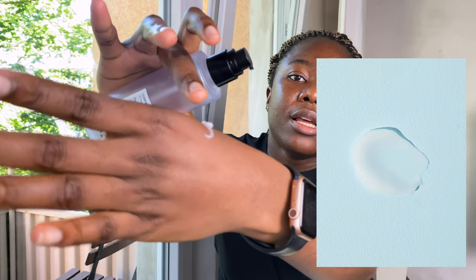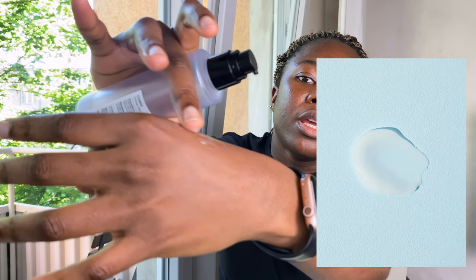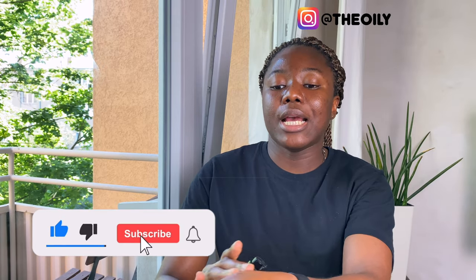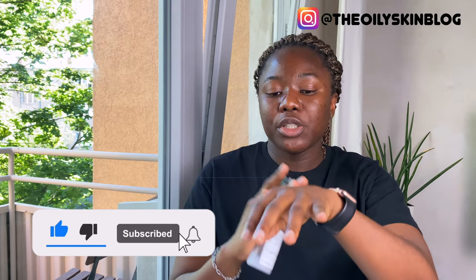It wasn't tight, it wasn't dry — it just kept my skin feeling hydrated. It has a very lightweight texture, it doesn't require you to rub it in much, it sinks in fast, it doesn't leave any greasy feel, and it feels very silky on the skin. It does have a very strong tea tree oil scent — when you apply the moisturizer, the scent is one of the first things you notice.